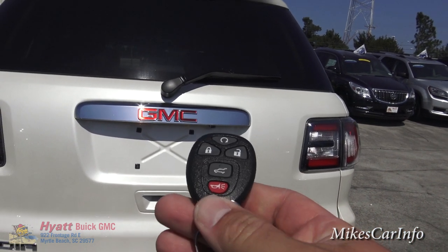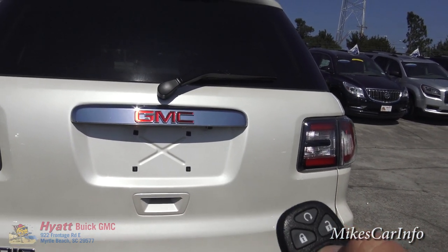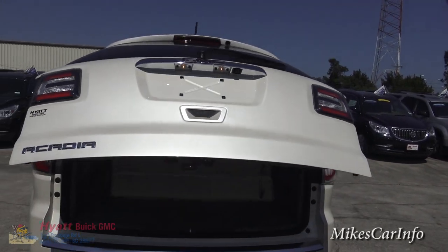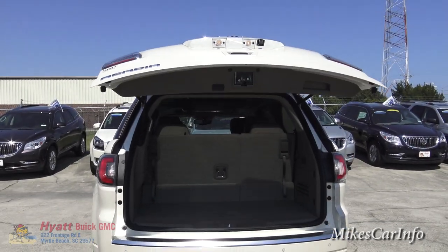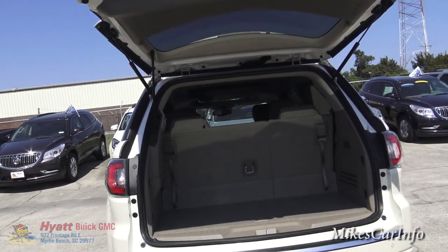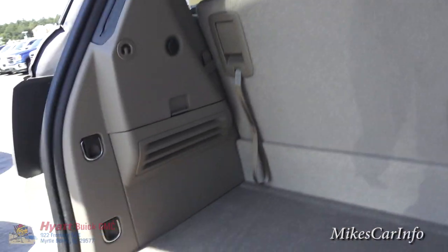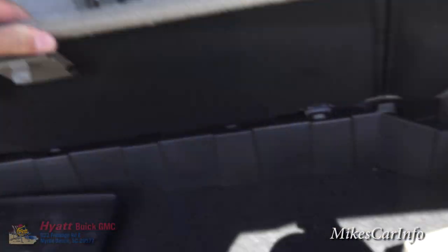Using the key fob button here, I can open up the tailgate, which will automatically lift up for you — I think that's a pretty cool feature. Now you can go back here and put your stuff in the cargo area.